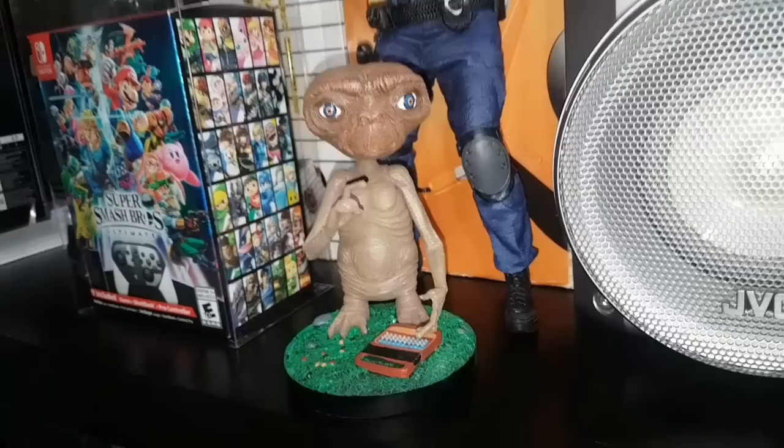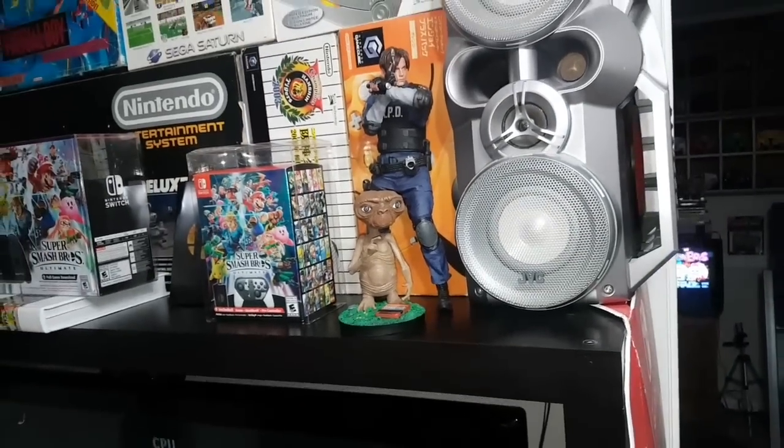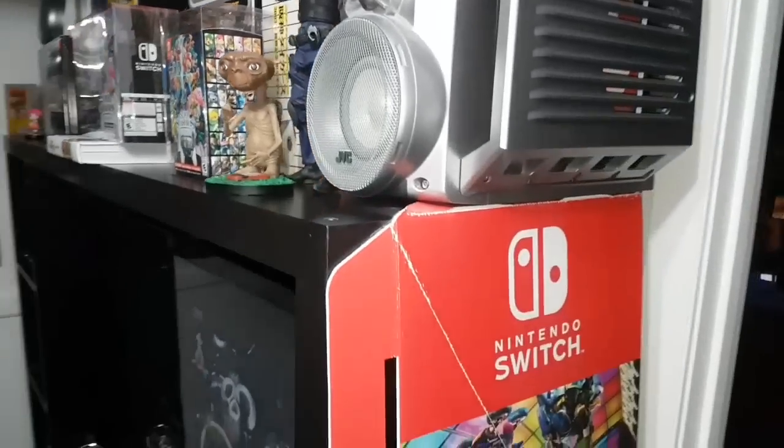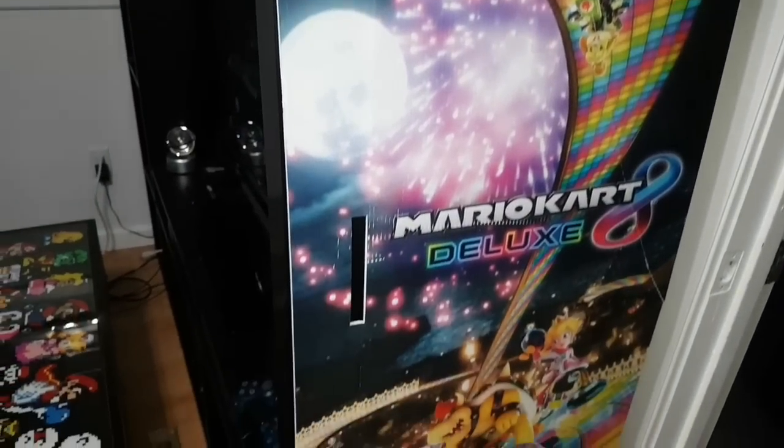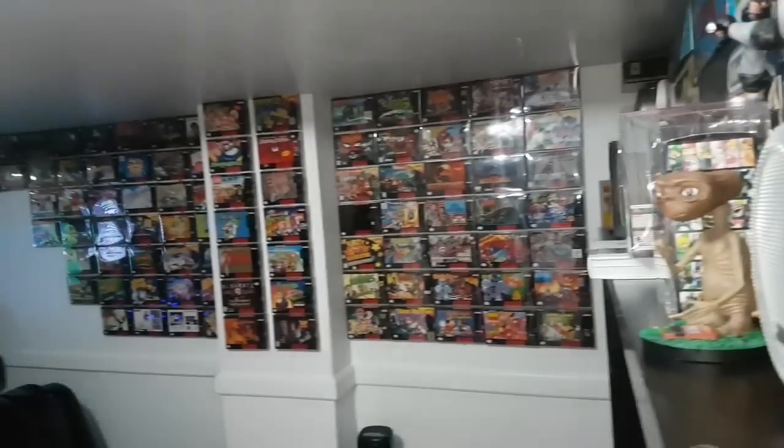And then here is my E.T. figure. Now moving over here is my Nintendo Switch Mario Kart 8 Deluxe promo sign. So that's the main gaming area, where we do a lot of modern gaming.